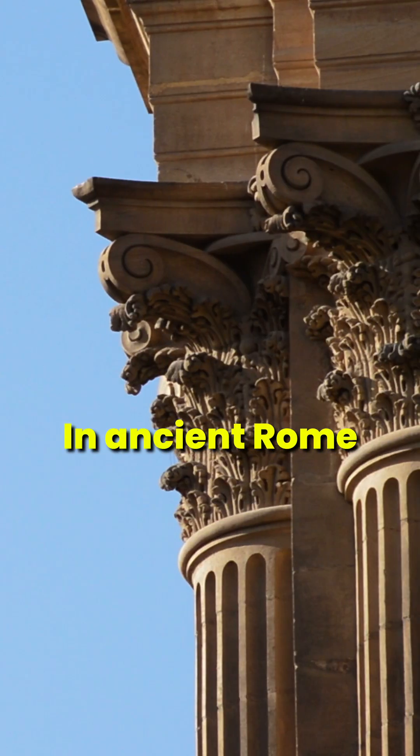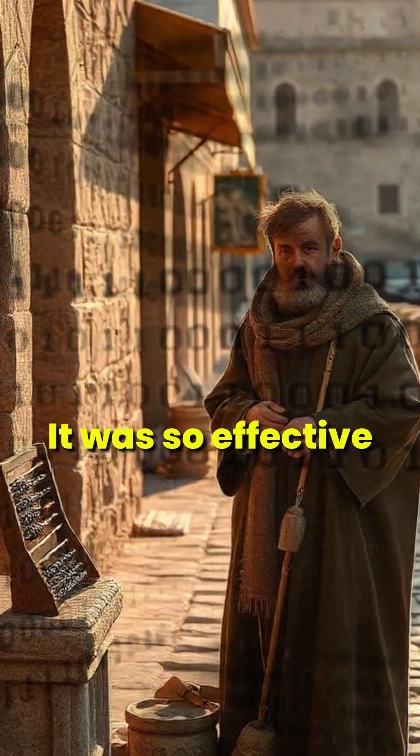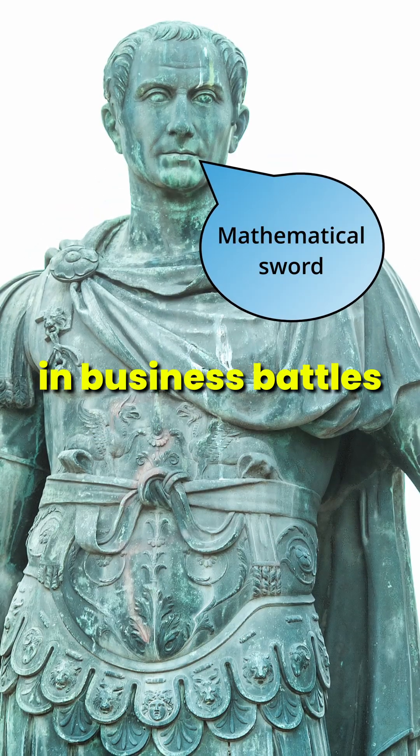In ancient Rome, traders used a portable abacus carved out of stone to calculate taxes while traveling. It was so effective that some Roman merchants called it their mathematical sword in business battles.